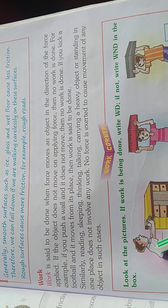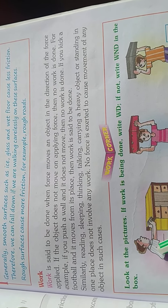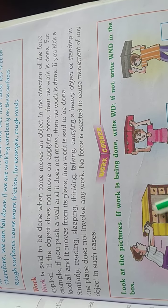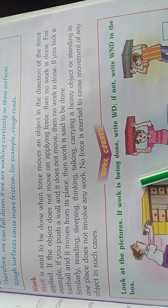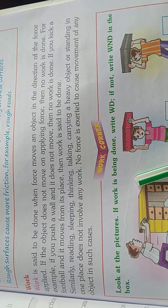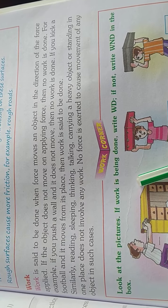Work is said to be done when force moves an object in the direction of the force applied. If you kick a ball and it moves from its place, then work is said to be done.